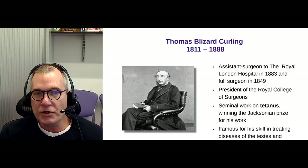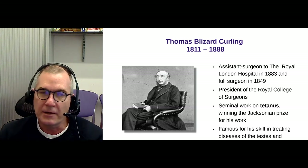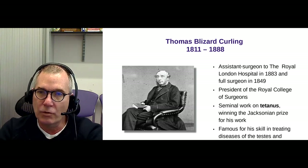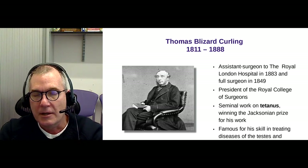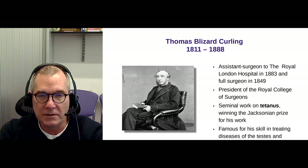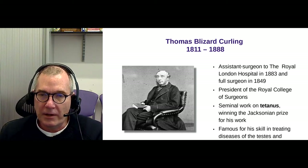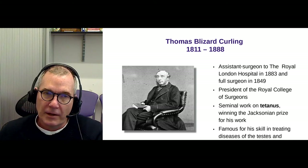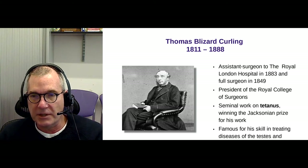As you probably know, surgeons trained differently from physicians back then — they came through the so-called barber route, which is why surgeons are still called Mr. and not doctors. What made Thomas Blizzard Curling famous was his seminal work on tetanus — he won the Jacksonian Prize for that work. He was very well known for his surgical skills and for treating diseases of the testes.